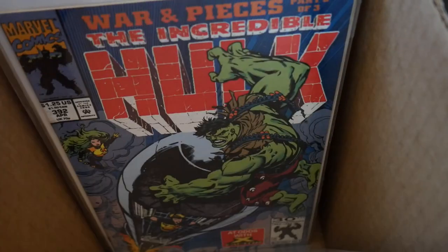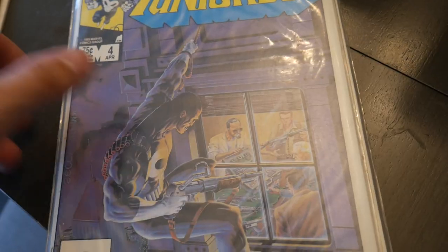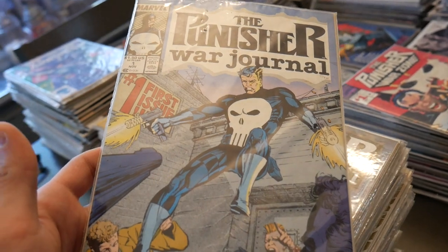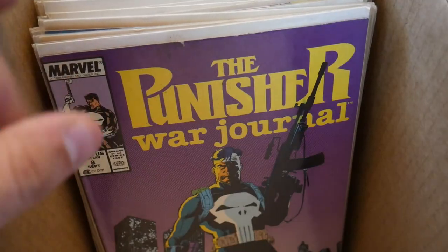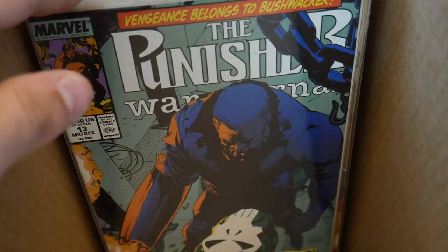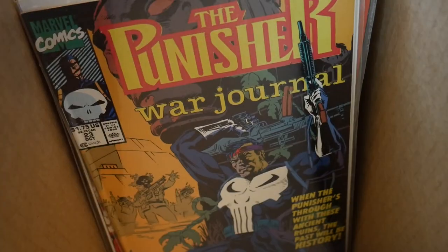Just gonna go through these really quickly. There's a five-issue limited series with the Punisher — there's issue four. This is really awesome stuff. This is a near-complete run of Punisher War Journal, some great covers. Jim Lee — this is some awesome stuff. Figured I'd give everybody a closer look at some of these great Punisher covers. Punisher War Journal, an awesome run with some Jim Lee artwork.